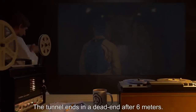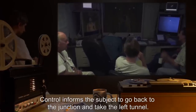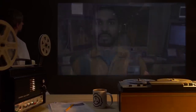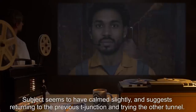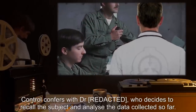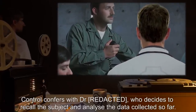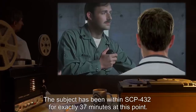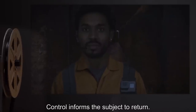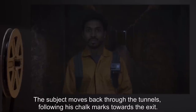Control informs the subject to go back to the junction and take the left tunnel. This, too, ends in a dead end after only 4 meters. Subject seems to have calmed slightly, and suggests returning to the previous T-junction and trying the other tunnel. Control confers with Dr. [REDACTED], who decides to recall the subject and analyze the data collected so far. The subject has been within SCP-432 for exactly 37 minutes at this point. Control informs the subject to return. The subject moves back through the tunnels, following his chalk marks towards the exit.